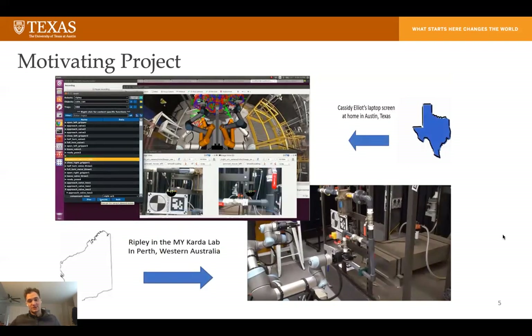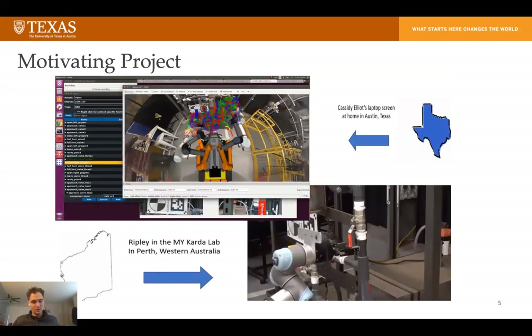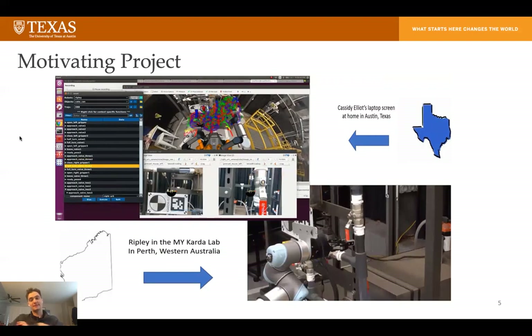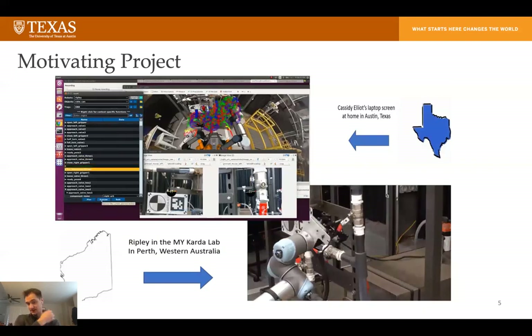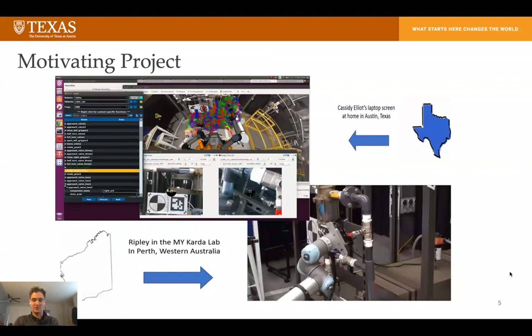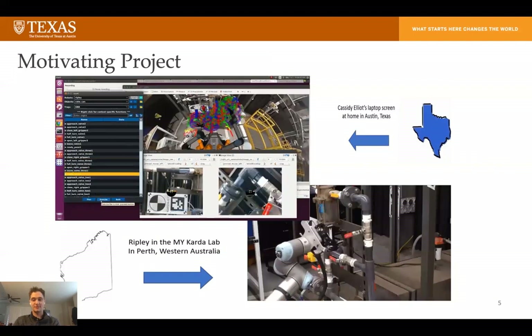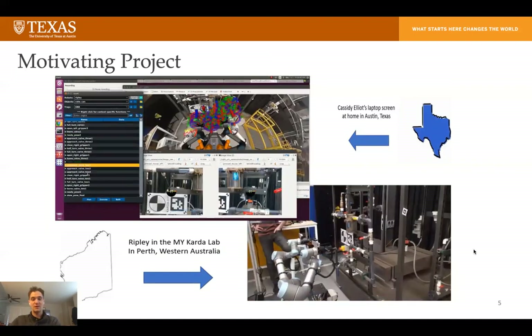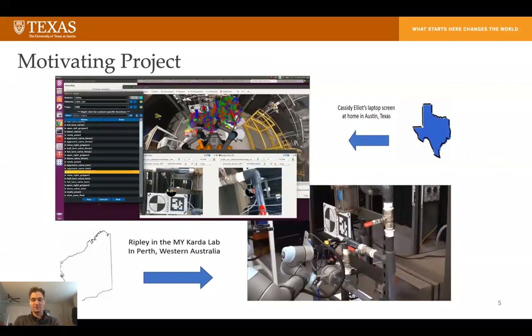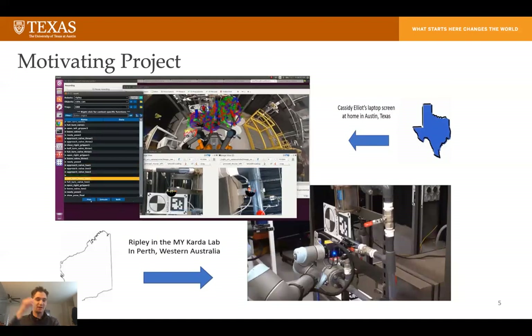The main goal of our project is to do these tasks remotely. What you're looking at here is in the top left a screen recording of Cassidy's screen. She's controlling the robot from her living room in Austin, Texas. The bottom right image is the actual robot in Australia driving from her commands. This video represents Cassidy doing these tasks — turning valves and pushing buttons — on a robot in Australia from her living room, which is pretty incredible if you think about it.